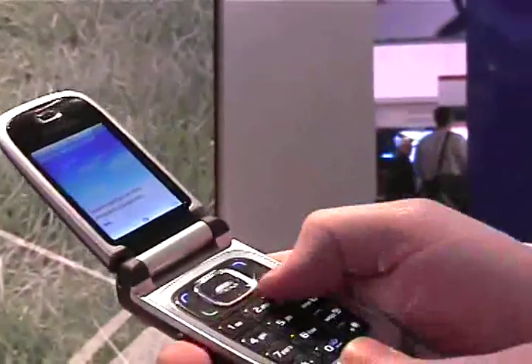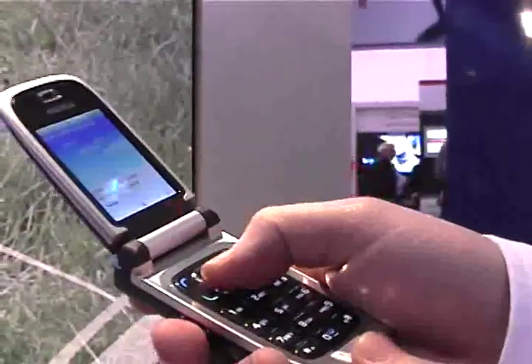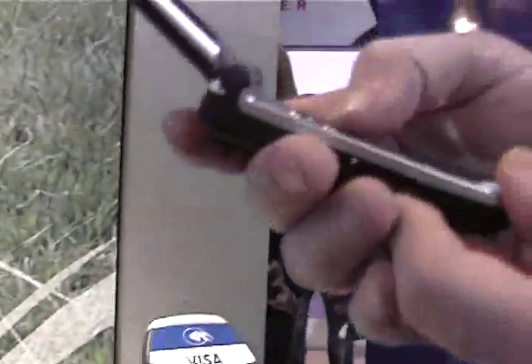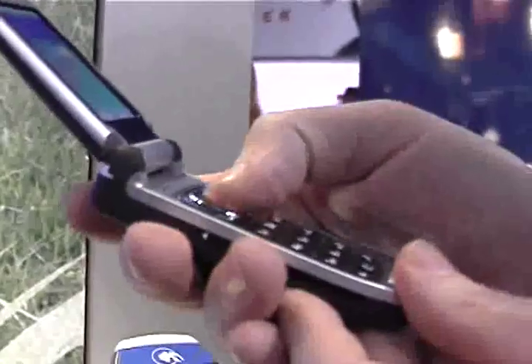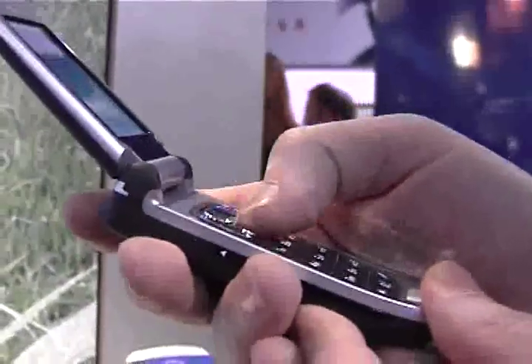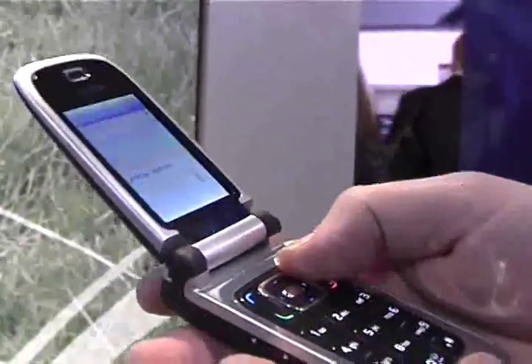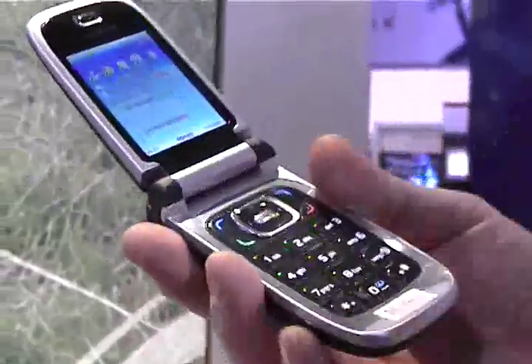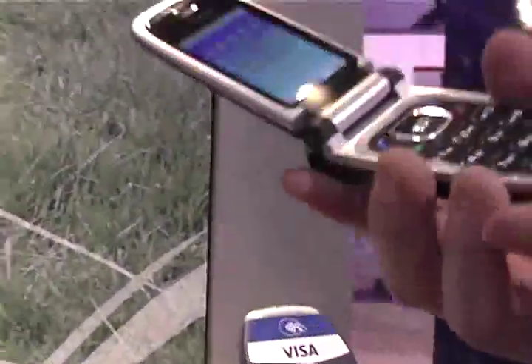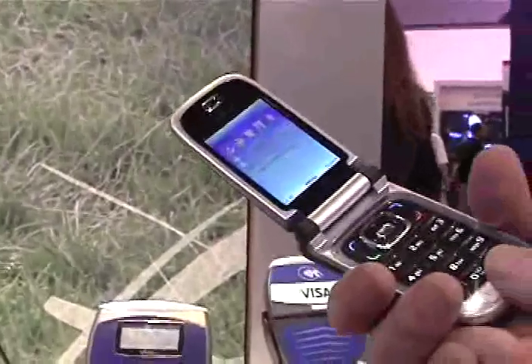This is a user-defined password — it could be turned on. When you activate it, it's active only for 60 seconds and you can make a transaction. But if you want to make it faster, the user could switch it back off, and then you have the payment active all the time. It would be quite similar to your normal plastic card — you just go and show the card to the reader and it works. But if you want to increase the security, you could have this kind of activation code.